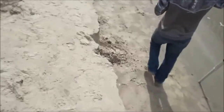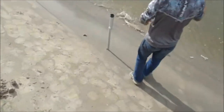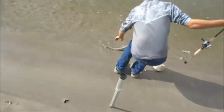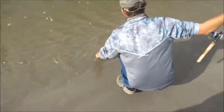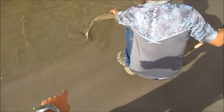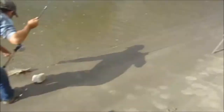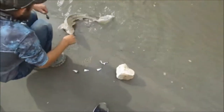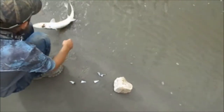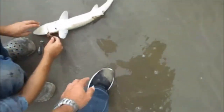Yeah, sturgeon! Alright. William got his first shovel nose guys. You said you never caught one, right? The only way you can tell — a shovel nose supposedly has a bumpy stomach and a paddlefish has a smooth stomach. Other than that, I don't know how you tell. I can't see if it's bumpy or smooth.